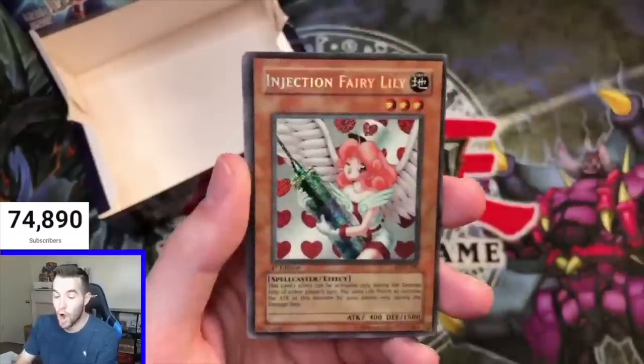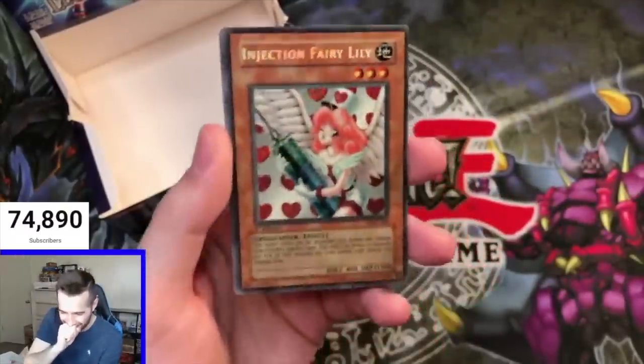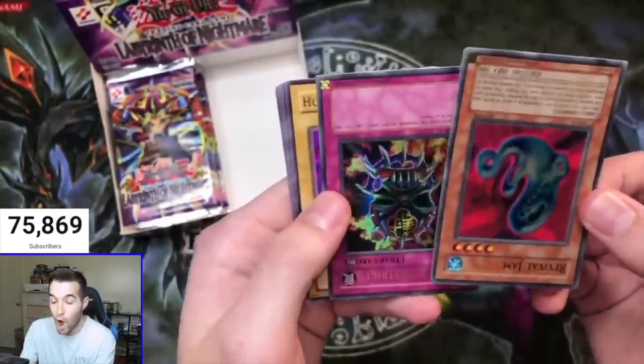Shining Abyss — oh my God! Shining Abyss — the Revival Jam — oh no!